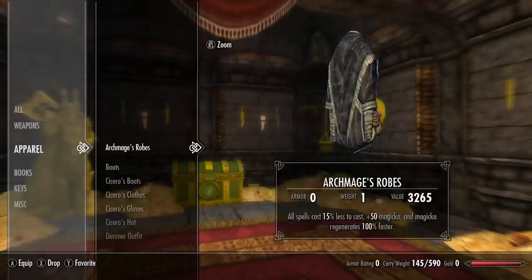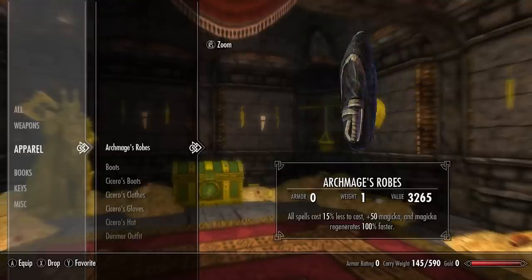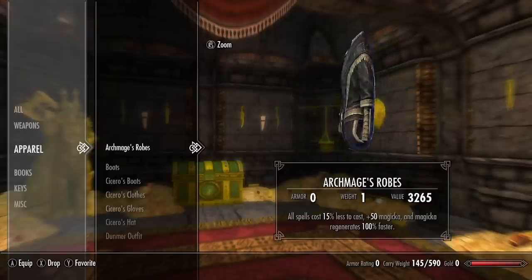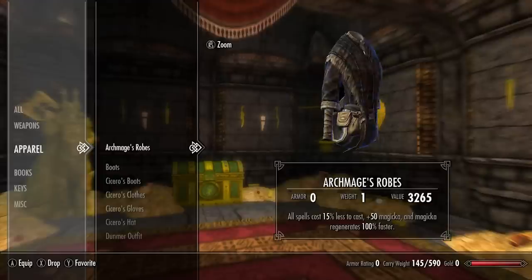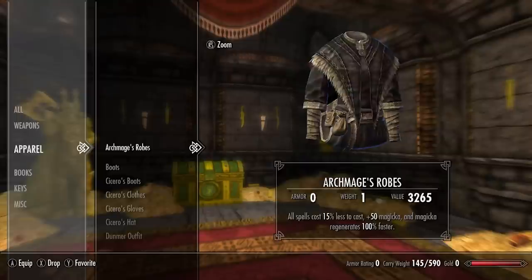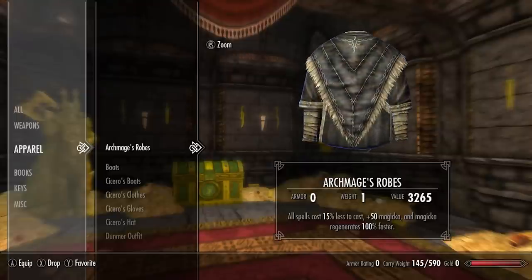First up we're going to be covering the Skyrim unique clothing sets, and first we have the Archmage's robes. All spells cost 15% less to cast, plus 50 magicka, and magicka regenerates 100% faster. This is a very powerful enchantment for a robe, and arguably one of the most powerful robes within Skyrim.